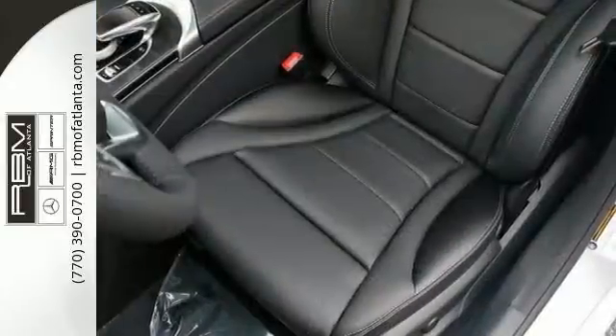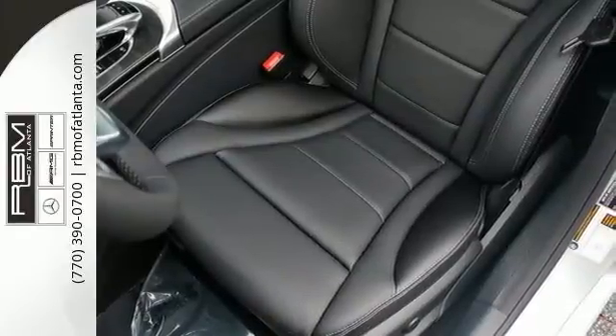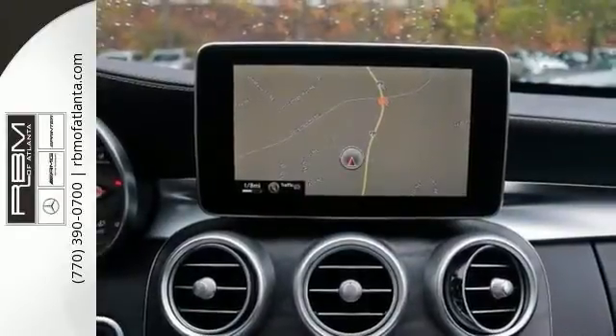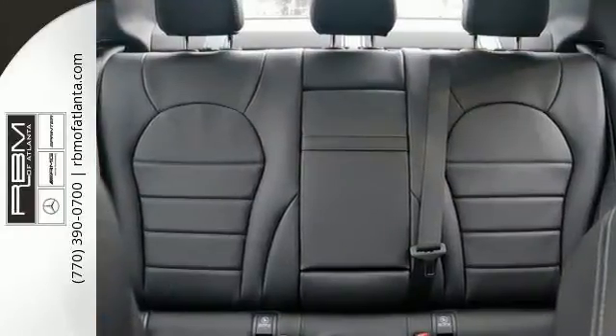Features include the blind spot assist, hands-free Bluetooth, and the CD player. You'll also ride in comfort with climate control, heated seats, the panorama sunroof, and the rain sensing wipers.